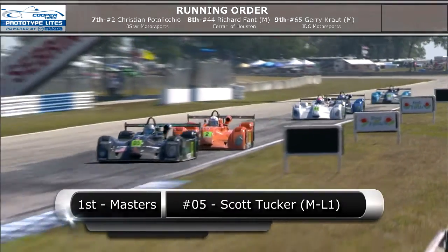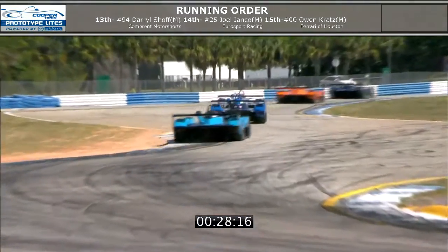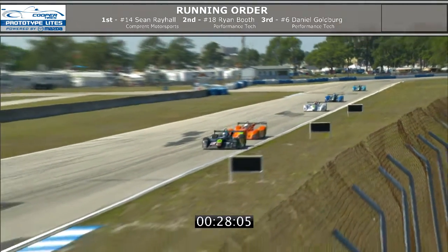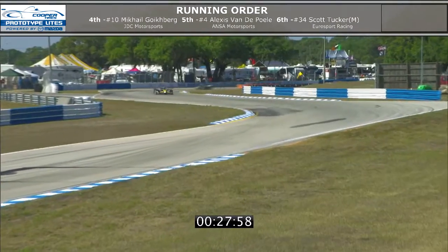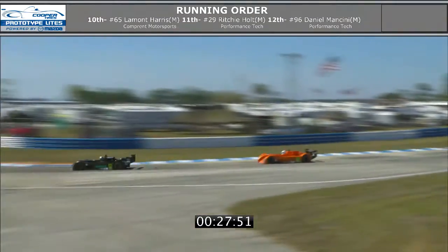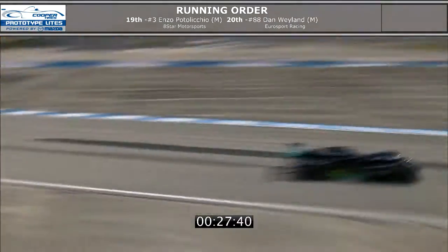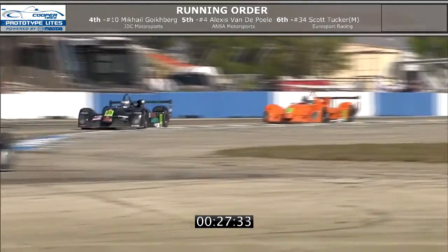A 45-minute Lights race feels like an hour in others. The leader in the Masters class is Scott Tucker — he was not a Masters class entrant last year, but he picked up that one more year of age on his birthday and now he is a Masters entrant. I don't know if that's good news or bad news. I guess maybe a silver lining to turning a year older — is that what you call gray hair, silver lining? We see number four car of Alexis Vandepoel leading Scott Tucker overall, followed by Christian Patelicchio in the number two orange Eight Star Motorsports car, and number 44 of Richard Fant, Ferrari of Houston.